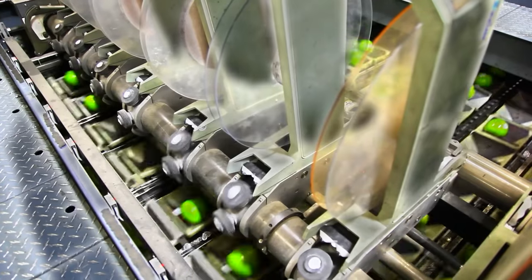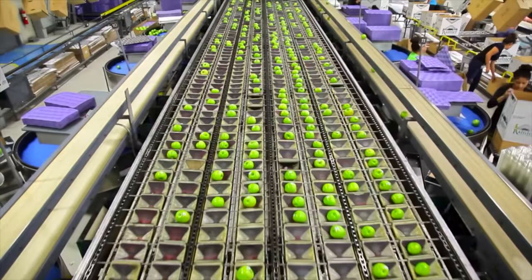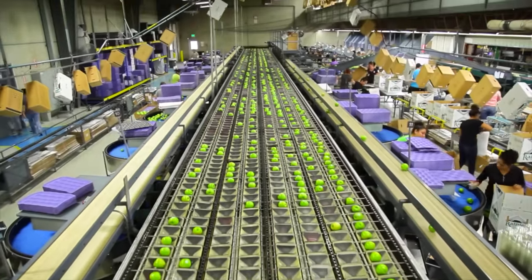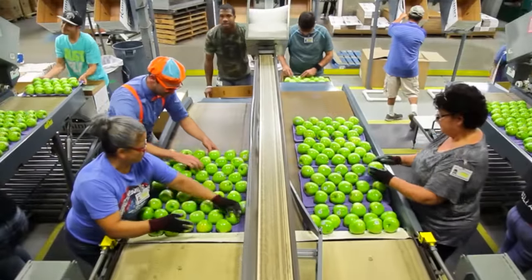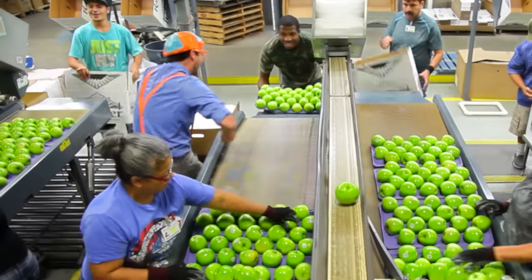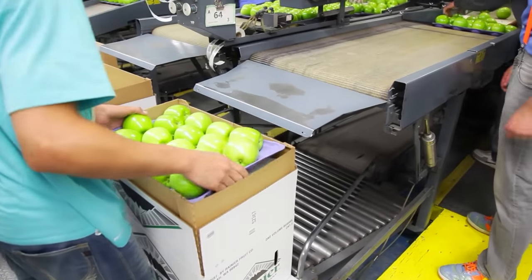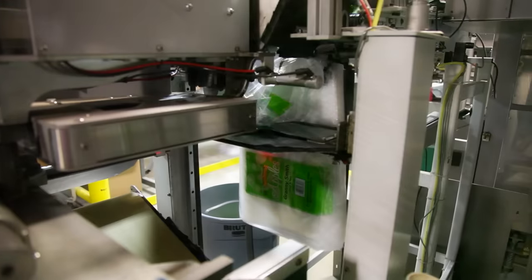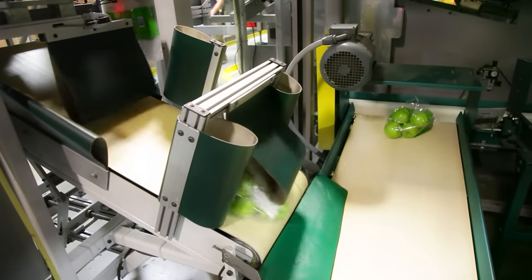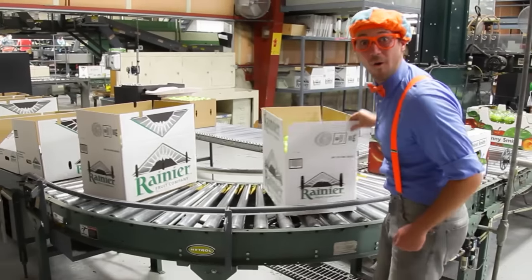But we're not done there yet. Every tasty looking apple gets a sticker — this is the sticker machine. And once every single apple has its very own sticker, they get put on what I like to call apple beds. And then the next step is that those apple beds get put inside of cardboard boxes, and some get put inside plastic bags. Looks like some of these boxes need their tops closed.